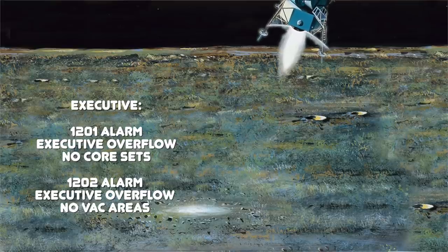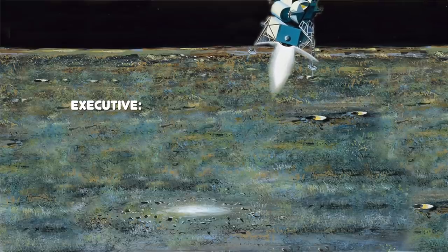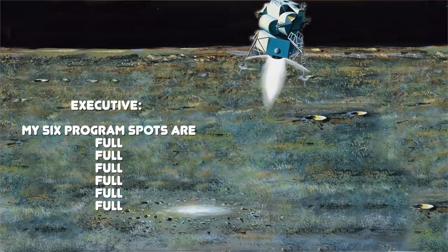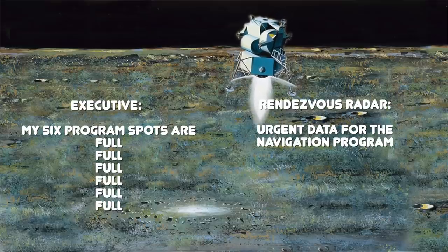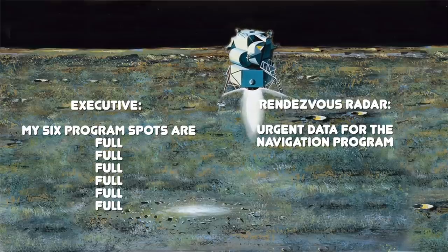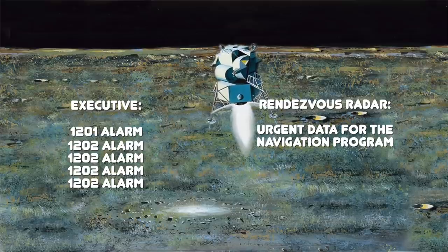These, in turn, triggered a software reboot — which was Lanning's failsafe. All jobs were canceled regardless of priority and then started again in priority order, quickly enough that no guidance or navigation data was lost. But it didn't clear up the issue — the computer was still overloaded by the same spurious radar data, stopping new program steps from running. In all, it triggered four 1202 alarms and one 1201 alarm.